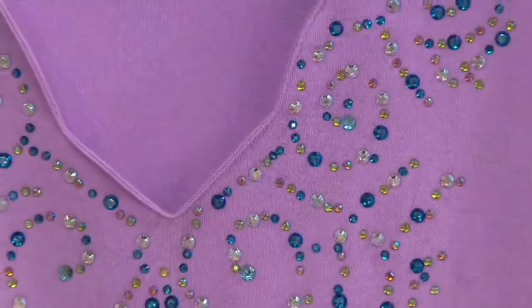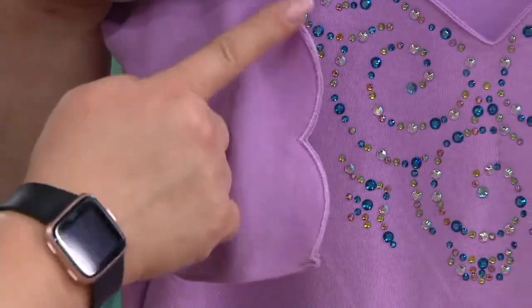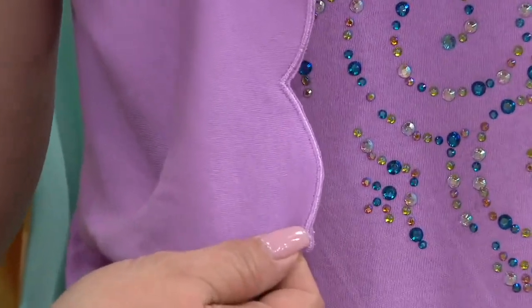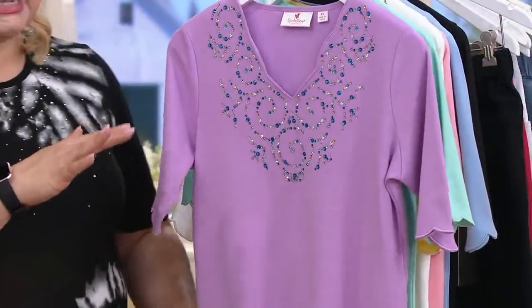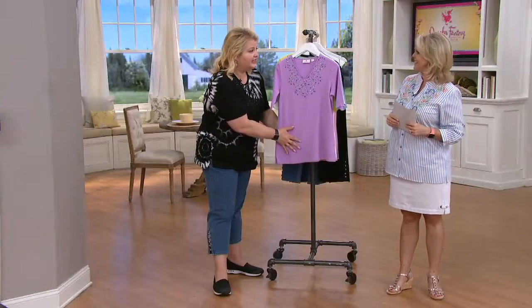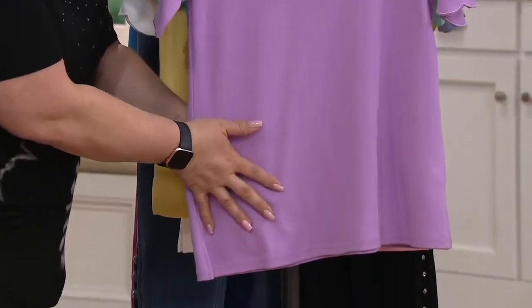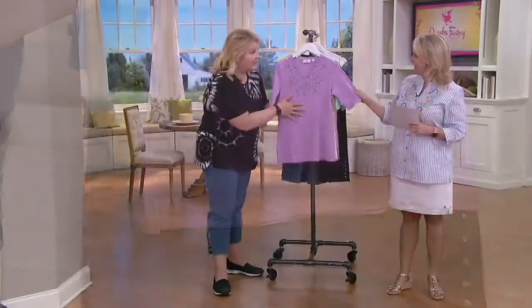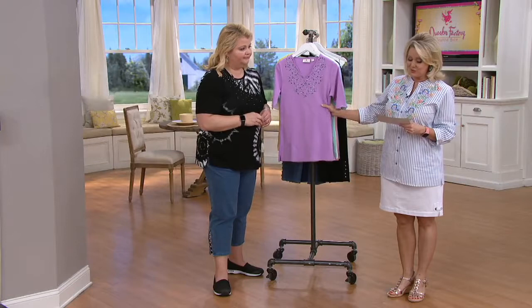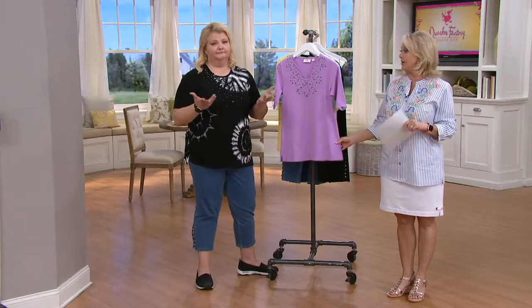We didn't stop there, Mary Beth. We added this scalloping to the elbow sleeve as well and gone ahead and done that embroidery on the end so that it maintains its shape. There's just so much going on in this top, yet it's subtle and elegant, all done on a beautiful T-shirt shape. Side slits at the hem, and this is done in a 60% cotton, 40% polyester. Hand wash, lay flat to dry — I just turn mine inside out, gentle wash it, and then lay it flat or hang it up to dry.